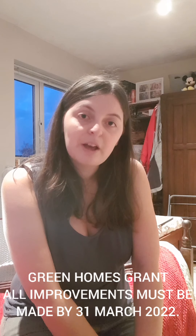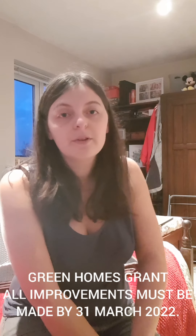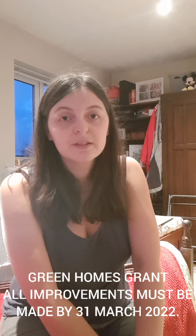You may not be aware that in 2020 the government actually started a green home scheme — details are in the description below. This offers anyone that's eligible in the UK up to £5,000 in vouchers to make their home more energy efficient. This could include loft insulation, but it could also include getting solar panels or cavity insulation.